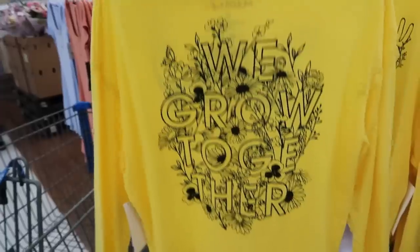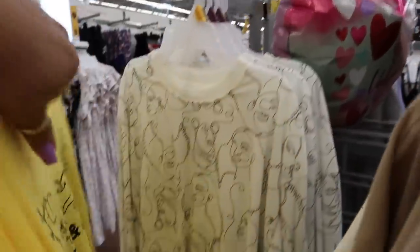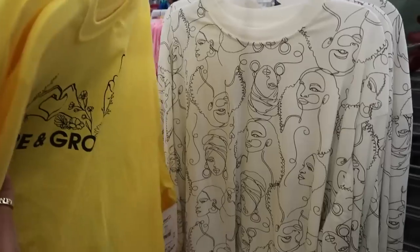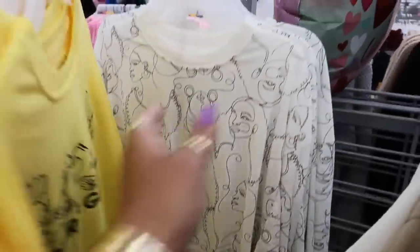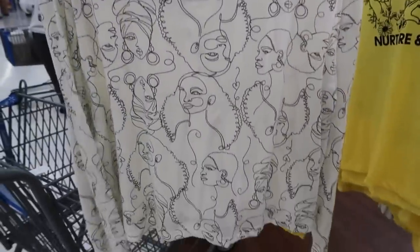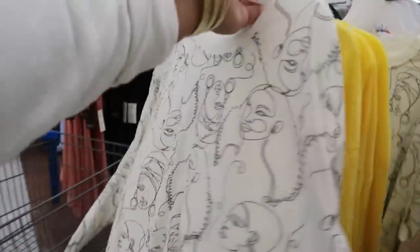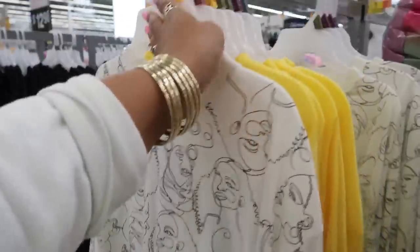'We grow together' — I like that. And then look at that one. I've seen a lot of prints like that with the ladies. I like that too, though. This is that nice stretchy material, it's soft. I'm seeing a 2X — is there anything else?